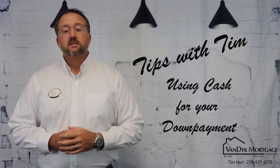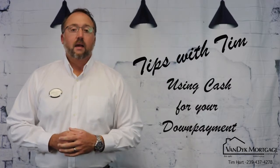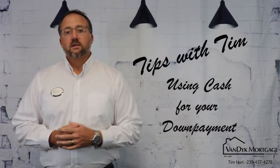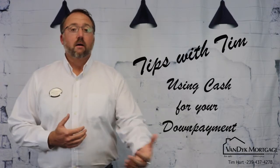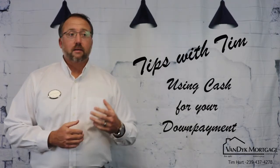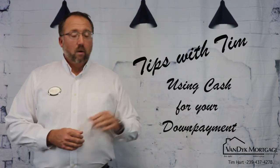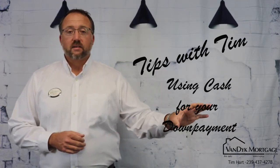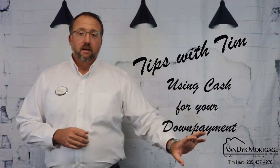Someone comes to us and they want to buy a home. One of the parts of buying a home is a down payment. We'll talk to a customer and just in conversation: hey, what kind of money are you planning on putting down? Well, I'm planning on putting down $10,000. Where is that money at? Well, I've got $5,000 in my savings account and then I've got another $5,000 saved up cash in my safe.